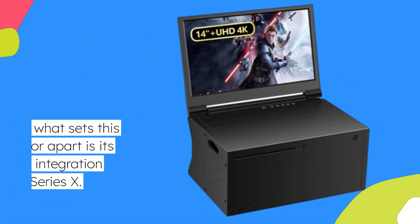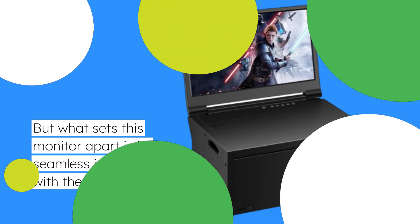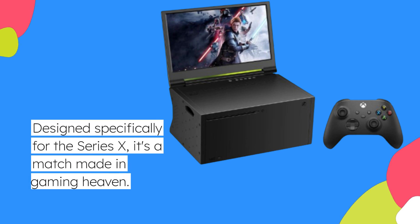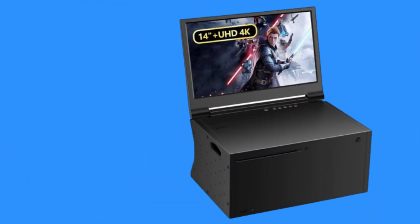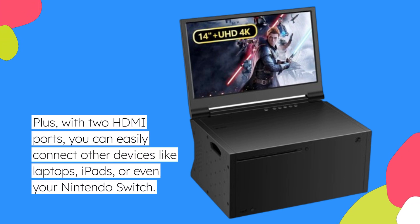But what sets this monitor apart is its seamless integration with the Xbox Series X. Designed specifically for the Series X, it's a match made in gaming heaven. Plus, with two HDMI ports, you can easily connect other devices like laptops, iPads, or even your Nintendo Switch.